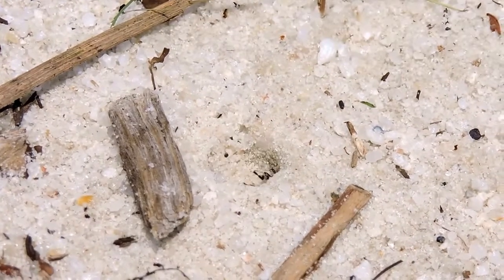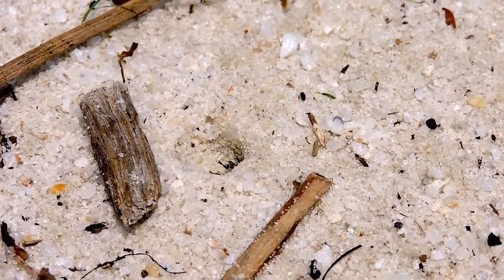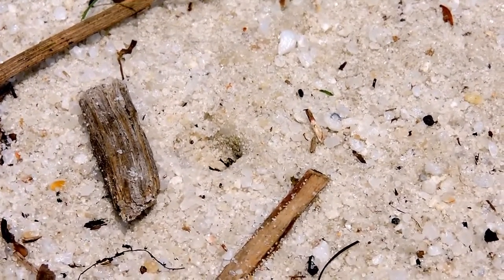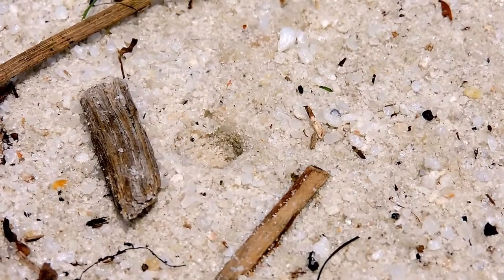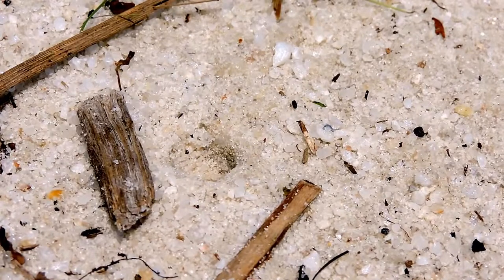This is a sand digger wasp who just entered with a stink bug. She undug her hole — there's a tunnel already there. She'll come back out, cover back up again, and go hunt for more food. The female paralyzes the stink bug.